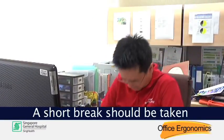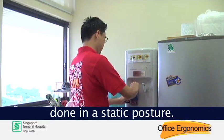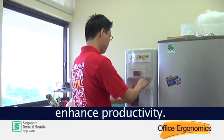A short break should be taken for every 30 to 60 minutes of continuous work done in a static posture. This will also help to enhance productivity.